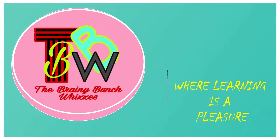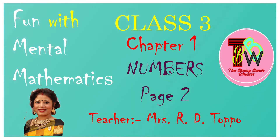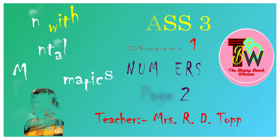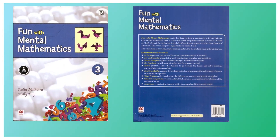Hello viewers! I am Mrs. R.D. Topo and you are watching my channel The Brainy Bunch Whizzes. Today in this video we are taking the topic from Fun with Mental Mathematics, Chapter 1: Numbers. We will only do the second page, that is page number 2.